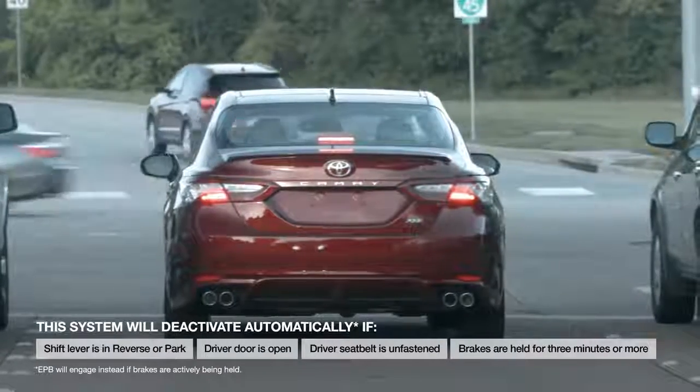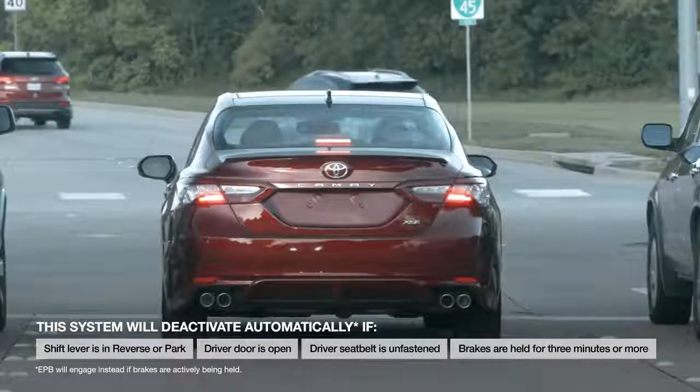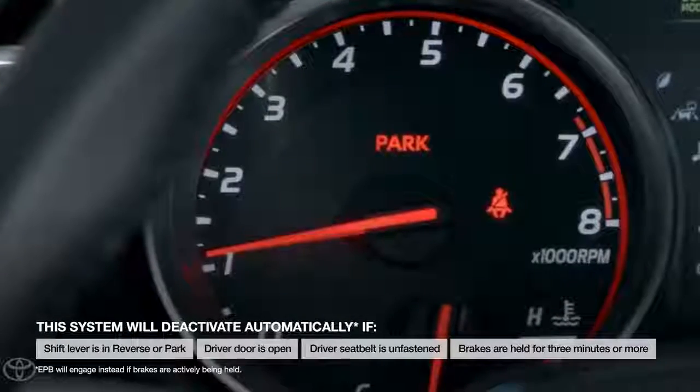Similarly, if the brakes are held for three minutes or more, the brake hold indicator will go off and the electronic parking brake system will engage.